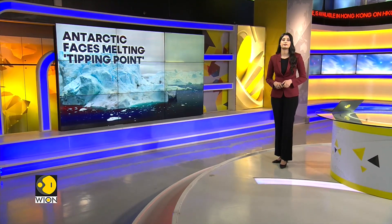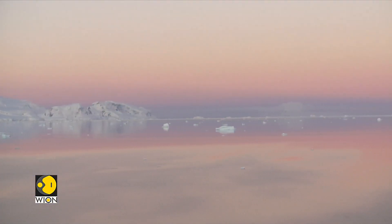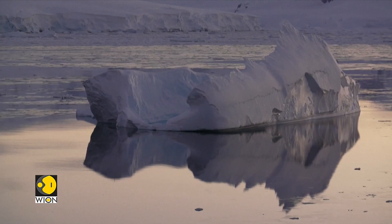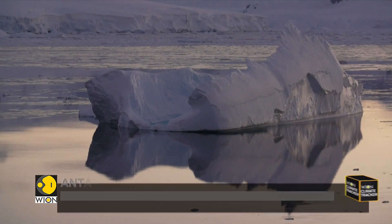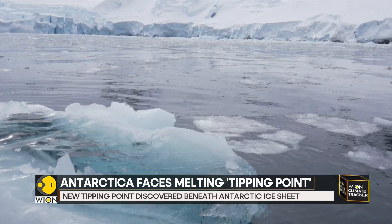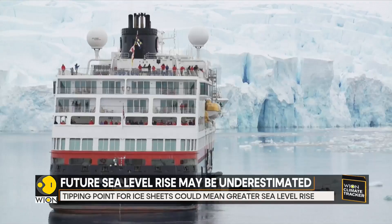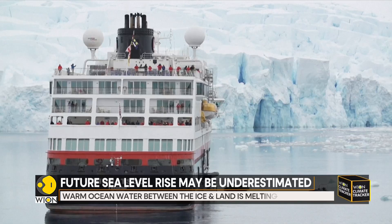Meanwhile, a new research published in the journal Nature Geoscience has found that warm ocean water seeping beneath the ice sheets can trigger a feedback loop of runaway melting. Antarctic ice sheets sit atop the bedrock and extend beyond the coast to float on the sea. While this type of melting has been previously studied, models used by the United Nations Intergovernmental Panel on Climate Change to project the impact of global warming on the Antarctic have yet to factor in this phenomenon.